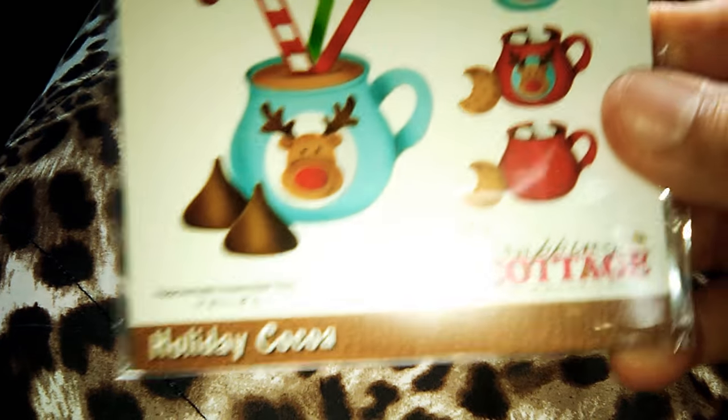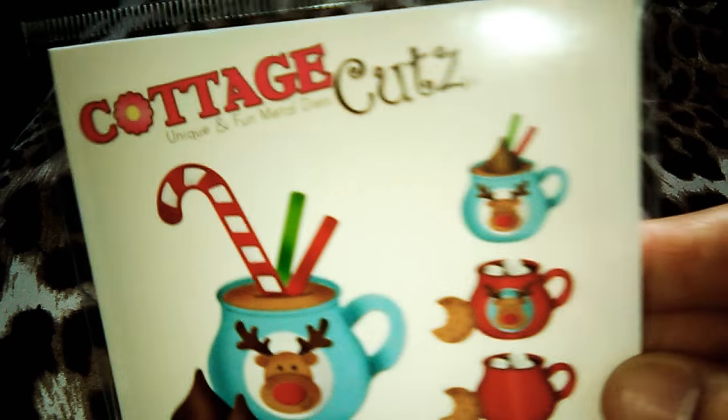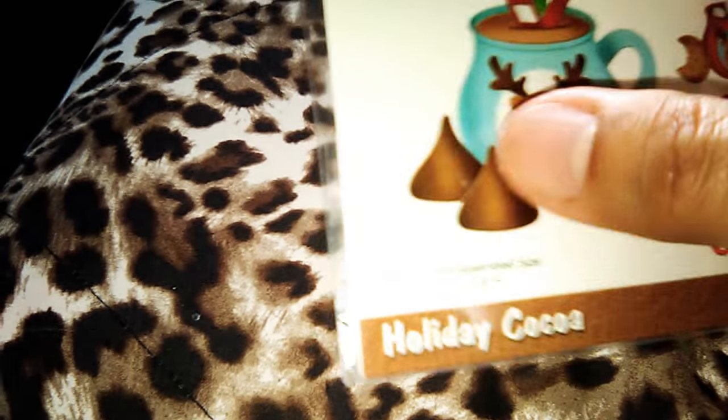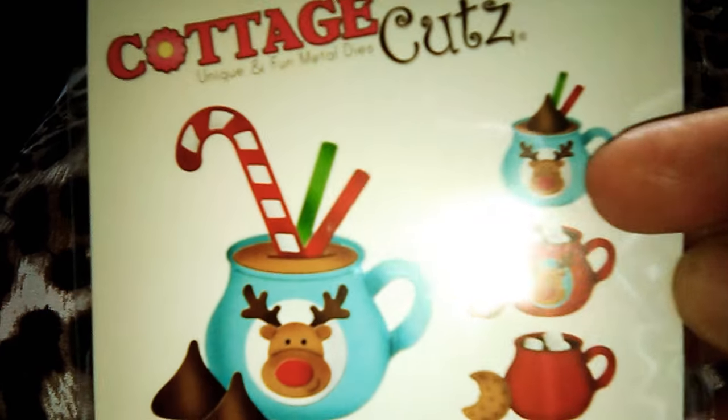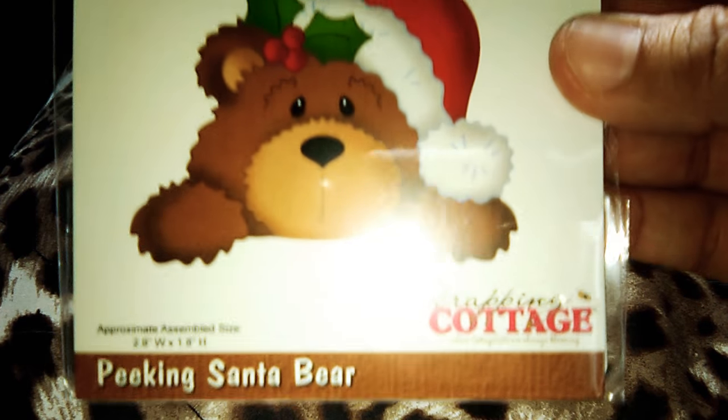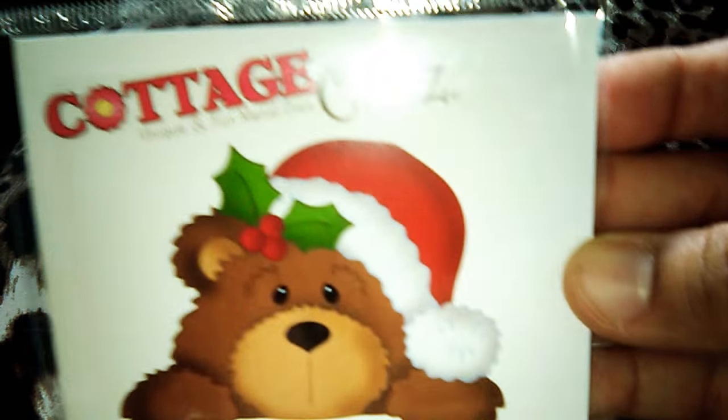I also picked up this — the Holiday Coco. I love this. The kisses die is included. Oh my god, I'm so happy. And this is the Peeking Santa bear. So cute.